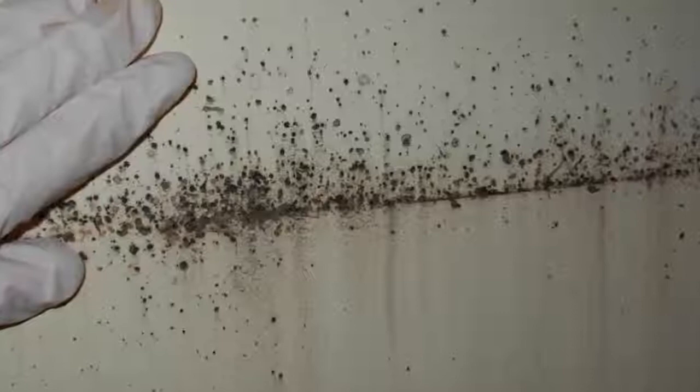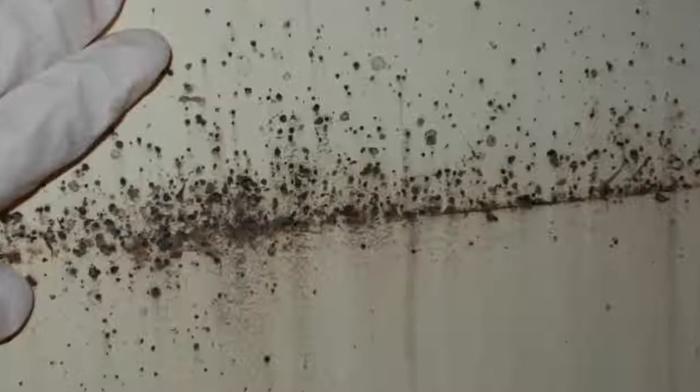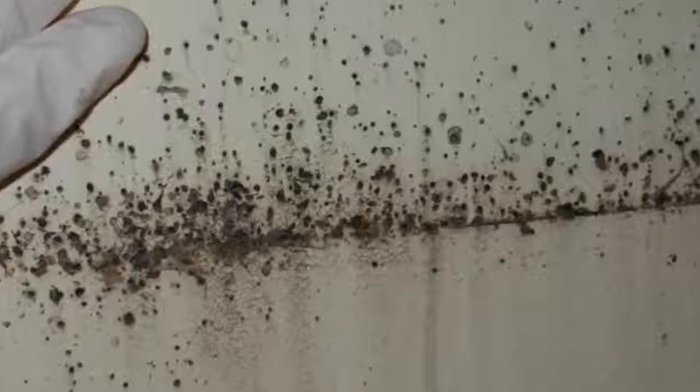Besides the bugs themselves, telltale signs of an infestation include reddish-brown excrement, along with leftover skeletons from molting and tiny pearl-white eggs. Many things can be mistaken for bed bugs, such as lint, carpet beetles, ticks, fleas, and lice, so it's important to get samples and take them to an expert for identification.